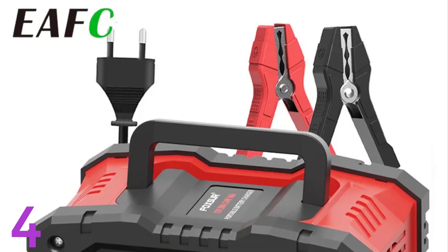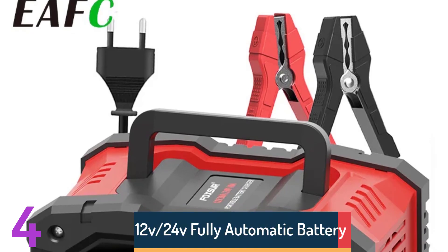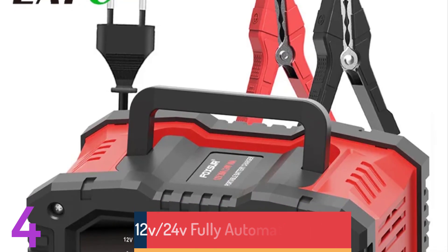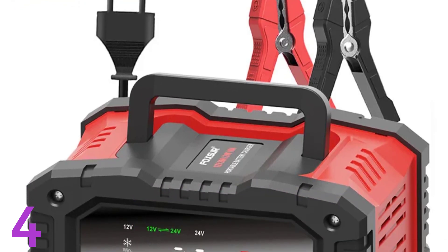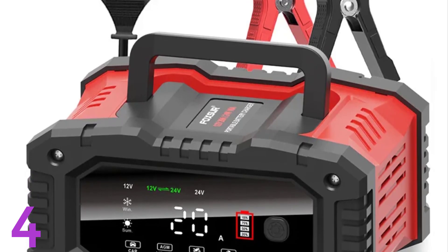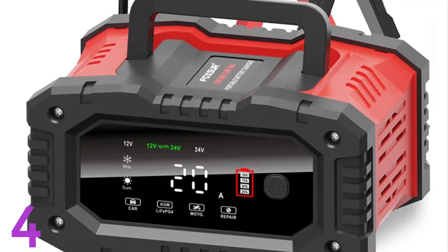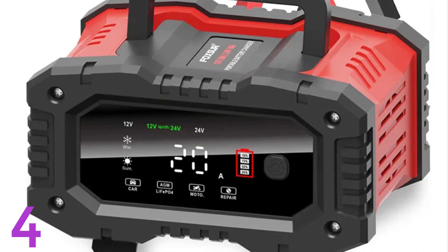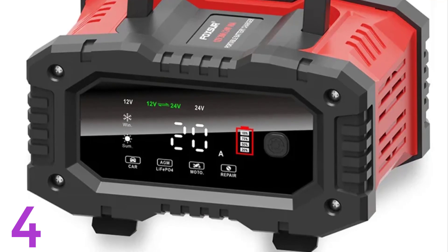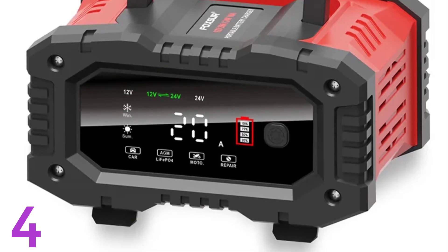Number 4: The EAFC 12V-24V Fully Automatic Battery Charger is a reliable and efficient solution for charging car batteries. It features a 7-segment display for easy monitoring and pulse repair technology for restoring lead-acid batteries. Designed for AGM, gel, and wet lead-acid batteries, it ensures efficient charging and prevents overcharging. The compact charger weighs 745g for 12V and 955g for 24V, offering safety and reliability. Originating from mainland China.